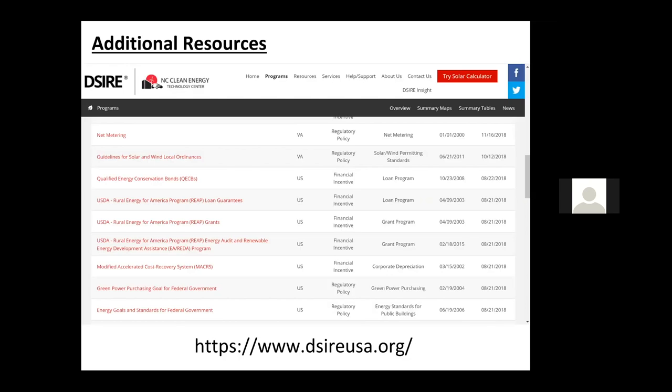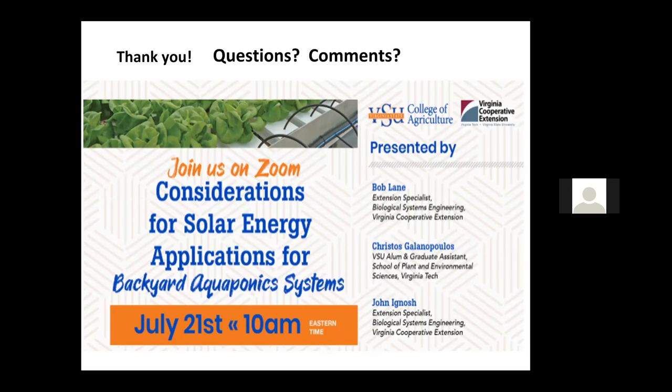Sometimes navigating the incentive programs can be a bit of a maze — things are always changing. Utilities offer certain things, sometimes municipalities offer certain things, and USDA certainly does. A great resource to see what might be out there is the Database of State Incentives for Renewable Energy: dsireusa.org. You can sort by zip code and explore some of the programs that might be of interest based on your objectives and location. With that, I'll stop. Thank you again for the invitation.